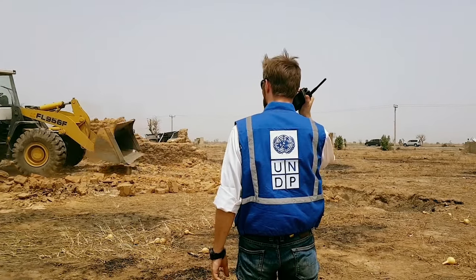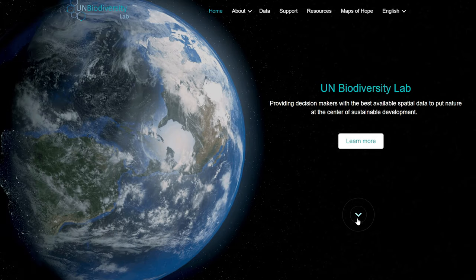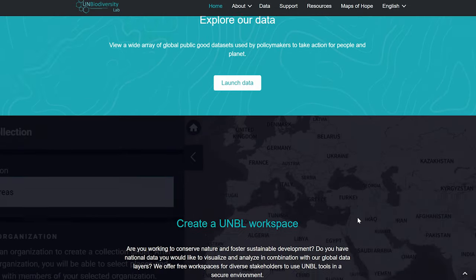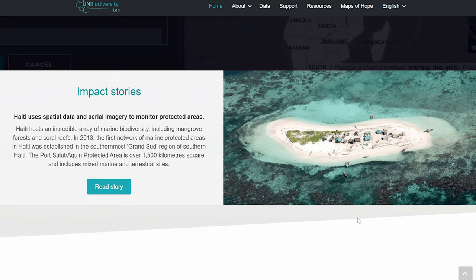We at the United Nations, together with our partners, are excited to launch the next iteration of the UN Biodiversity Lab. We have updated the UN Biodiversity Lab with new data and new functions to help decision-makers put nature at the heart of development.